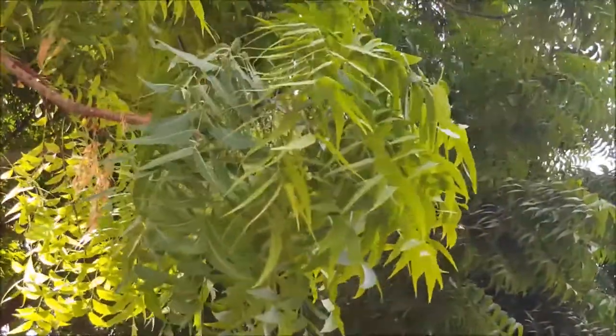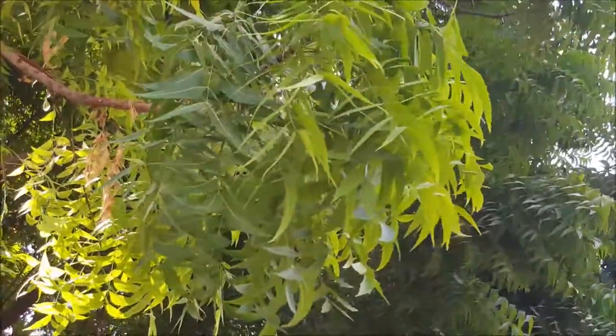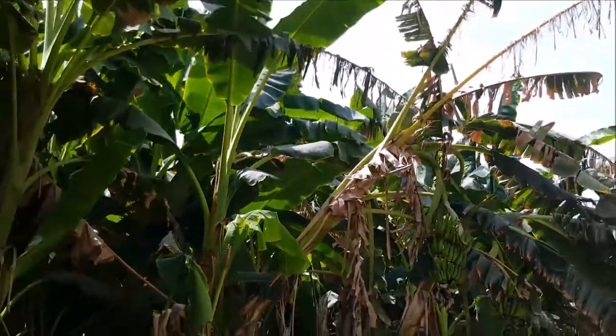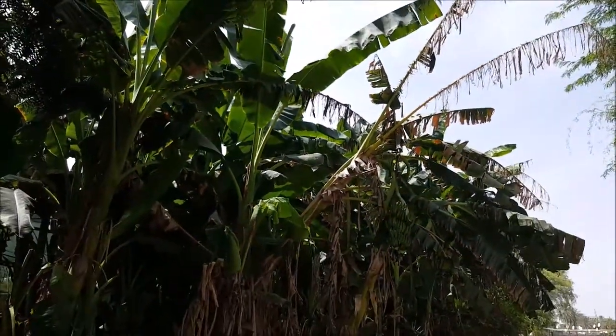Here we can see a close-up of the leaves of the Neem tree — very famous in India. Here we also have a grove of banana trees.